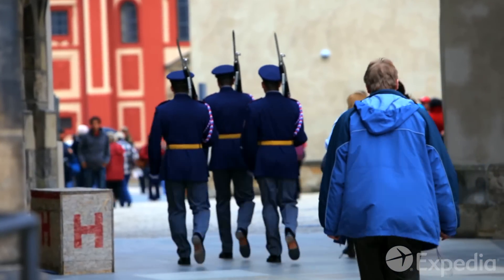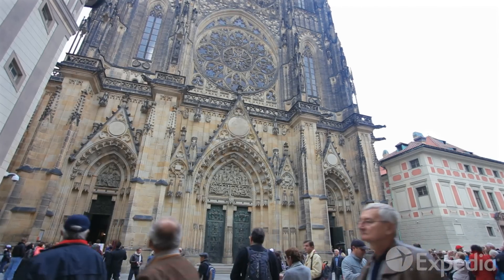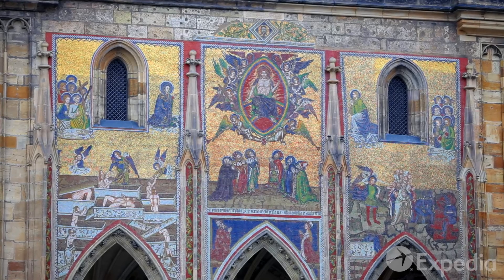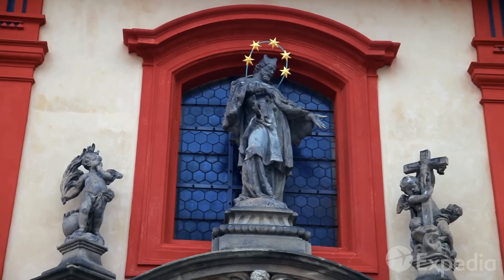Rising above the castle are the 600-year-old Gothic spires of St. Vitus Cathedral, the resting place of Bohemia's kings, emperors and saints.